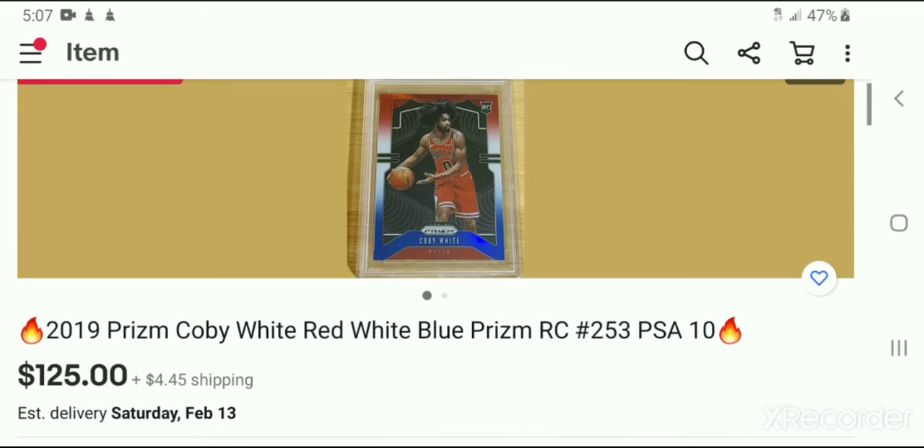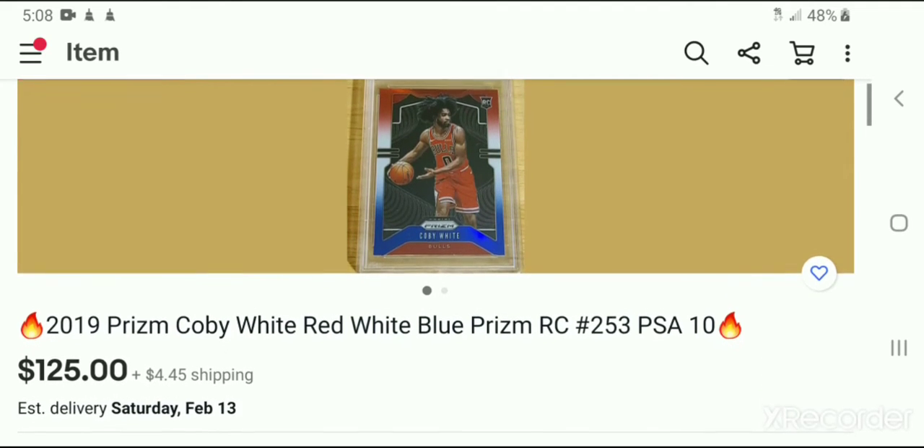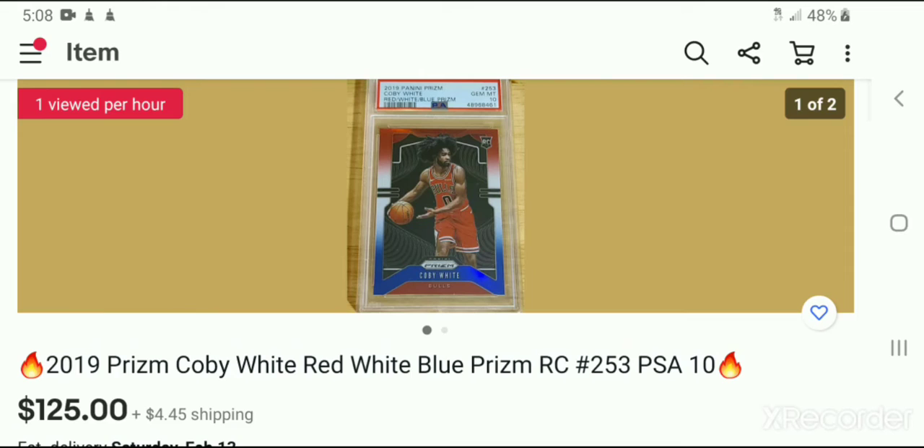Right now if you're looking at Kobe White, this is a way you could approach it. Kobe White isn't playing up to everyone's expectations, so he's pretty cold right now. On a cold-to-hot scale, he's cold — he needs to start warming up. But now is a good time to invest if you have faith in him. Buy low, sell high. There are different variations of his prism rookie card and I kind of like the red, white, and blue ones — the ones that are a lot scarcer than his regular base prism card.